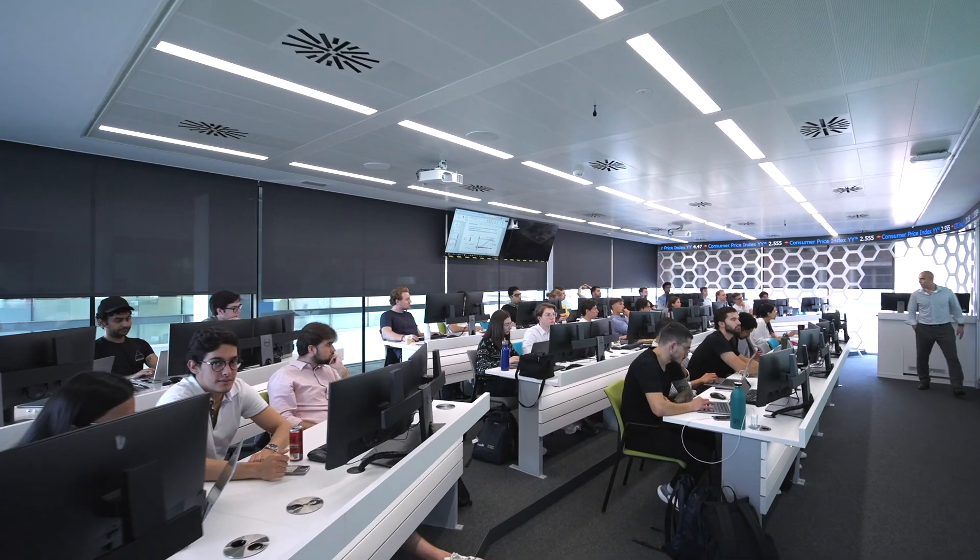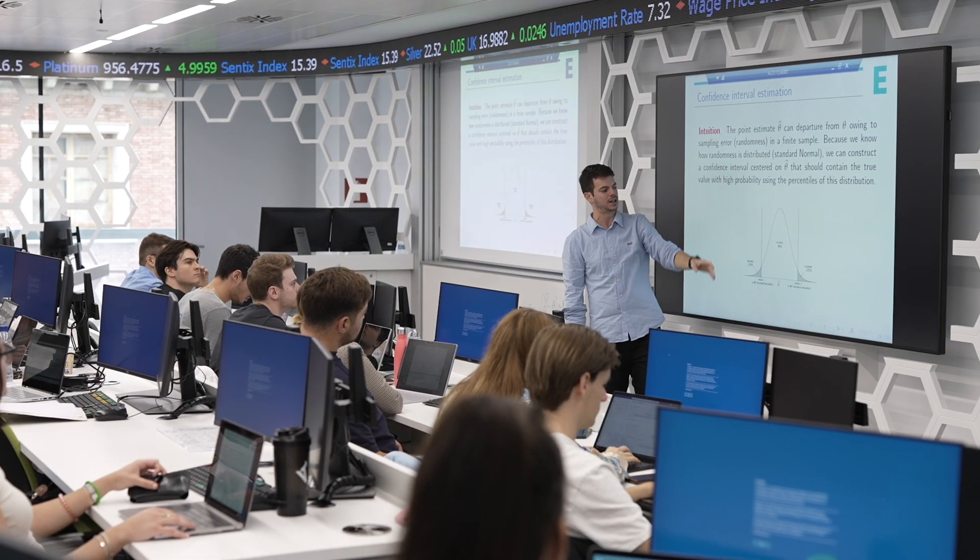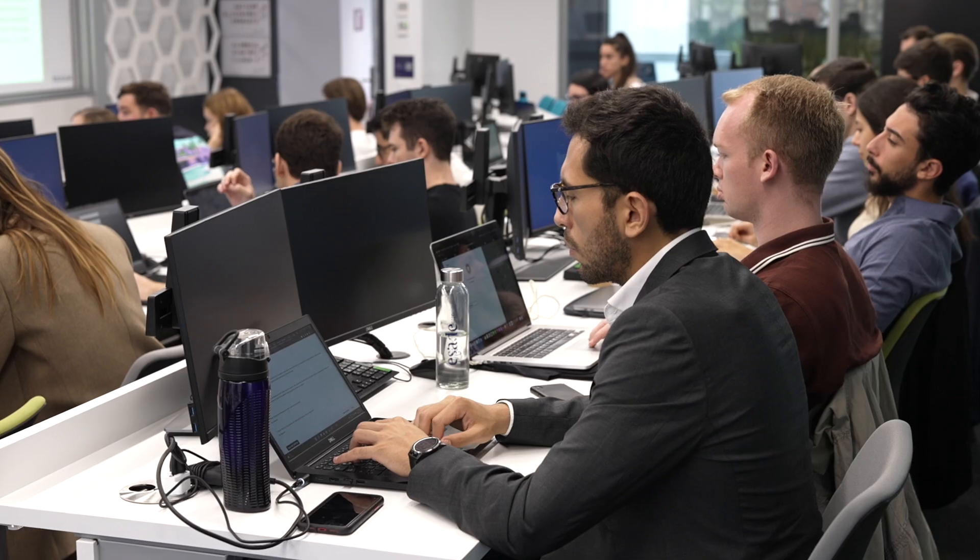The Finance Lab is a classroom equipped with more than 20 computers. Each computer has its own version of Bloomberg Terminal, RStudio, and Python programming languages installed. This allows each student to get their first experience with financial data.